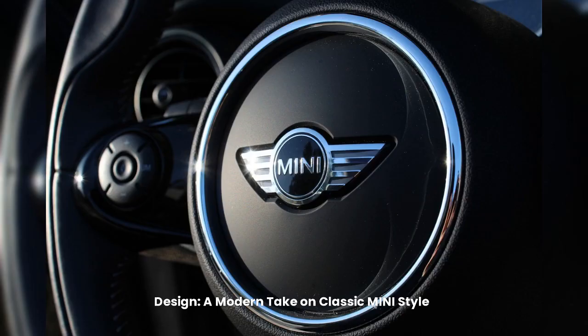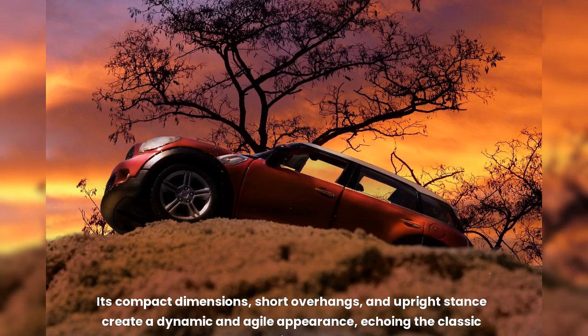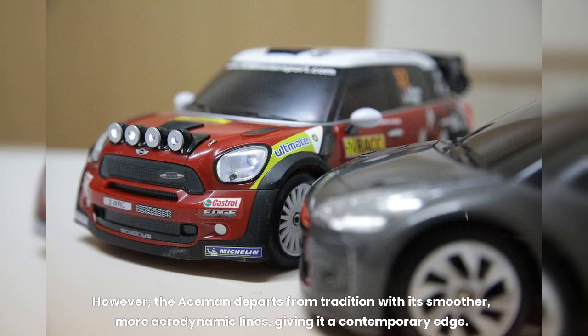A modern take on classic MINI style — the Aceman's exterior is a delightful fusion of retro charm and futuristic aesthetics. Its compact dimensions, short overhangs, and upright stance create a dynamic and agile appearance, echoing the classic MINI silhouette. However, the Aceman departs from tradition with its smoother, more aerodynamic lines, giving it a contemporary edge.